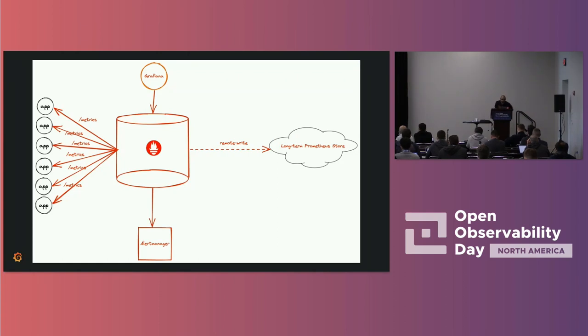Let's talk about Prometheus. Prometheus is a monitoring and alerting system — it's metrics-based. This is typically the architecture: you have your applications, they expose metrics on an HTTP endpoint that Prometheus scrapes, so it's a pull-based system. You can point your Grafana to your Prometheus, and Prometheus also runs alerting and sends it off to an alert manager. And recently, more and more commonly, you also want to write data to a long-term store — either on-prem or a cloud solution — via remote write.